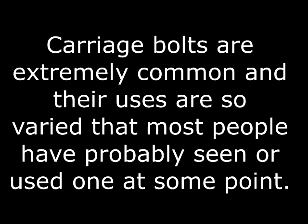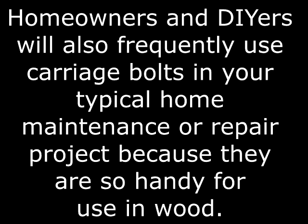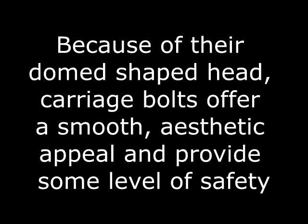Who would typically use a carriage bolt? Carriage bolts are extremely common and their uses are so varied that most people have probably seen or used one at some point. Anyone involved in carpentry or wood construction will rely on carriage bolts frequently. Most homeowners and do-it-yourselfers will also frequently use carriage bolts because they're so easy to use and very typical for home maintenance or repair projects.